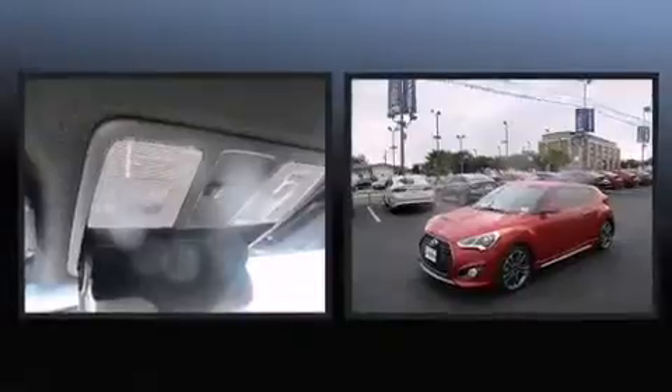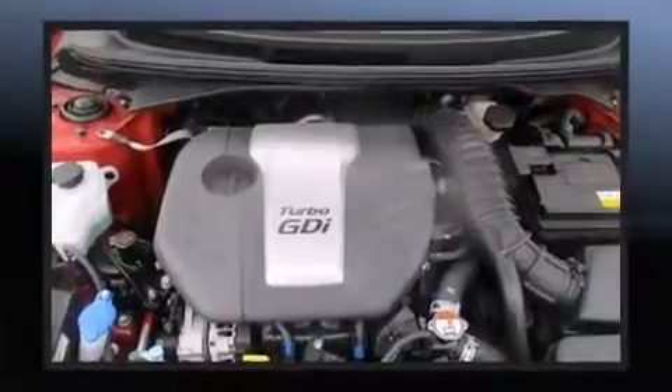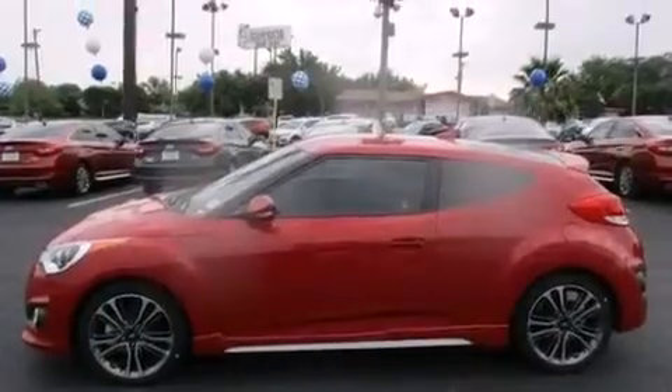Hyundai prioritized practicality, efficiency, and style by including a leather steering wheel, front fog lights, heated door mirrors, remote keyless entry, rear wipers, and more.